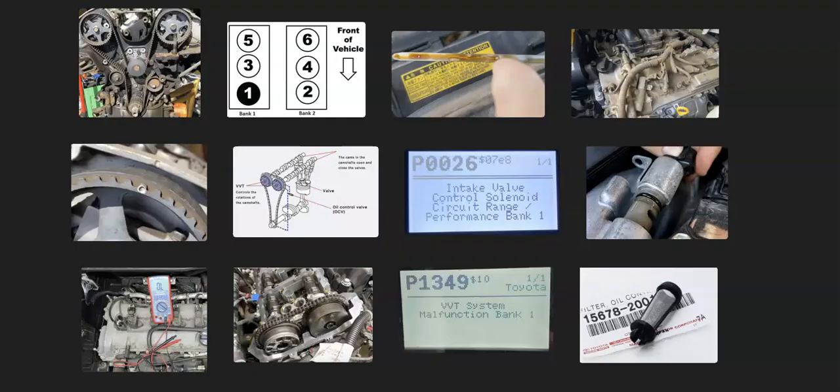That's basically it — just a basic overview of how you go about fixing a Toyota with the P1349 code. If you have anything to add, please comment down below. If you have any questions, ask and I'll try to answer them. If this video helps you, please click like, subscribe, and have a good day.